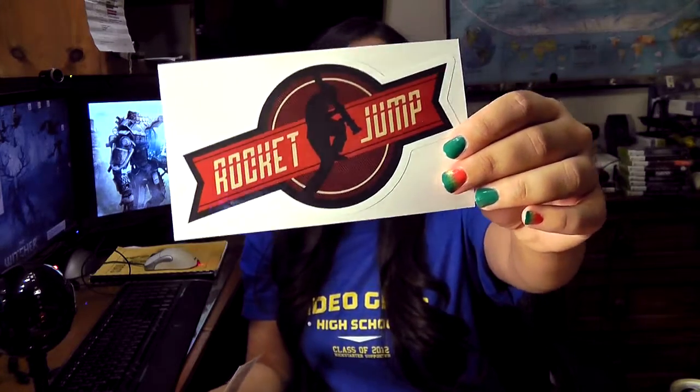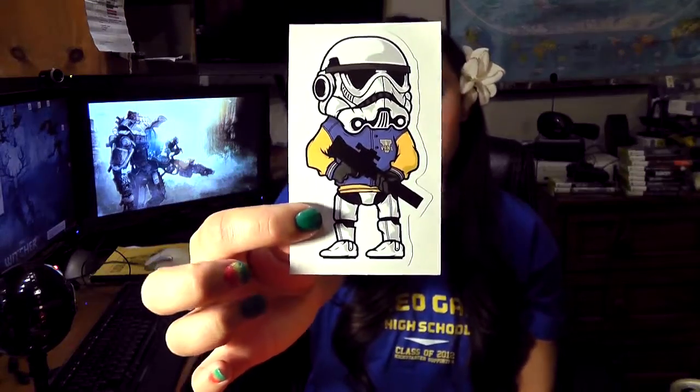And of course we have some more stickers. We have this nifty Rocket Jump sticker — I believe that's Freddie Wong's team who's developing VGHS — and we also have a VGHS Stormtrooper sticker. That's pretty cool.